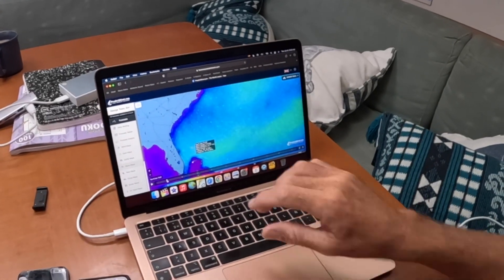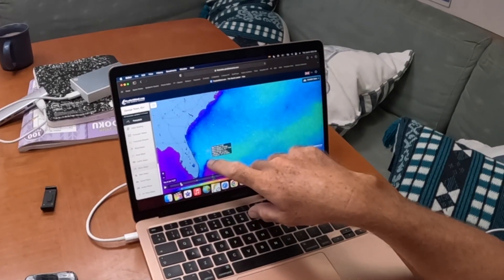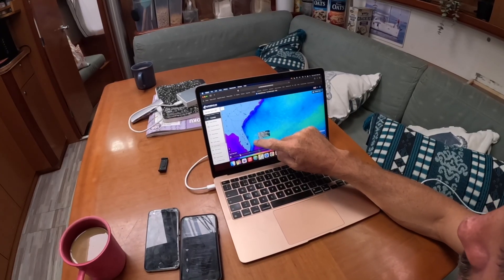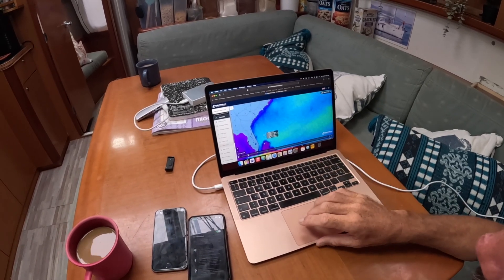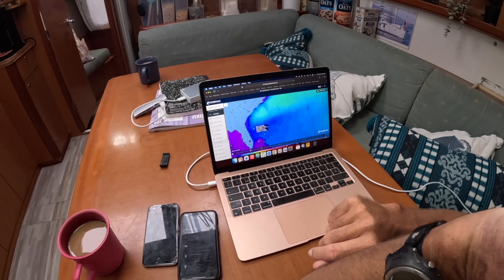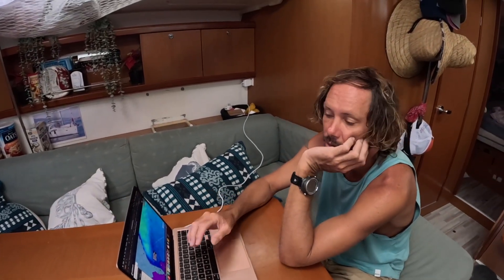The problem I'm having is: do we leave today, come around Grand Bahama, and start bashing into six feet of waves? Or maybe we run a more parallel course — we'd have waves on the beam, which is not very pleasant — to get out towards the Gulf Stream. Then hopefully by tomorrow it's more tolerable at around three feet, and then it improves the day after. So the question is, do we delay 24 hours and wait for better wave conditions? I'm going to look at GFS and compare the forecast models, and if they all line up, then we can make a decision.